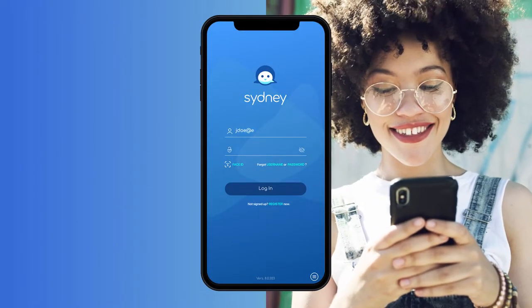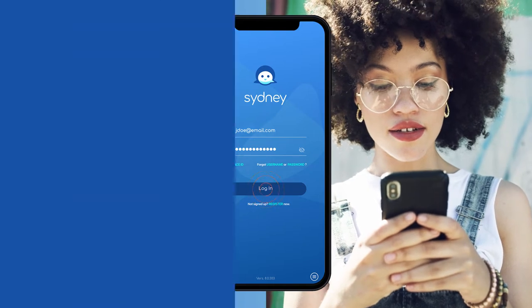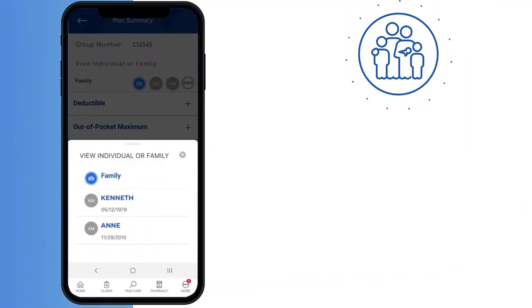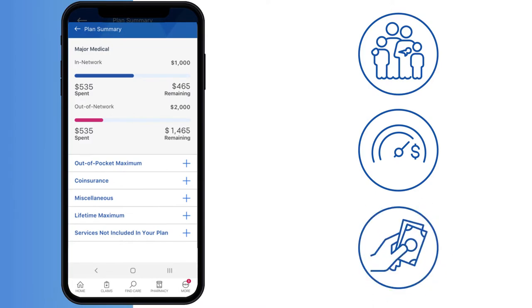The Sydney mobile app gives you one convenient place to keep track of your benefits and your health in the way that works best for you. You can check who's covered under your plans, how close you are to meeting your yearly deductible, and other health-related costs.